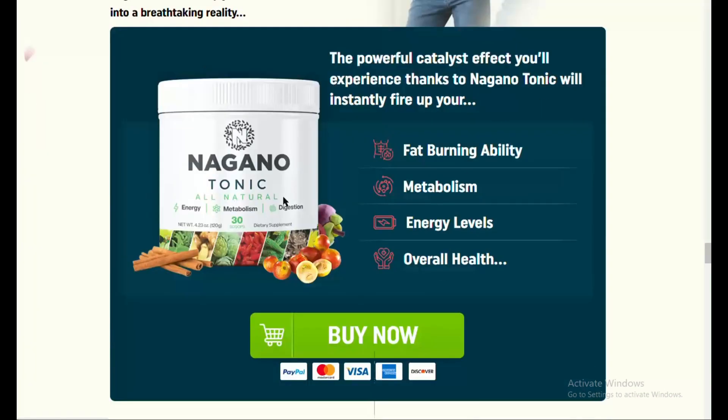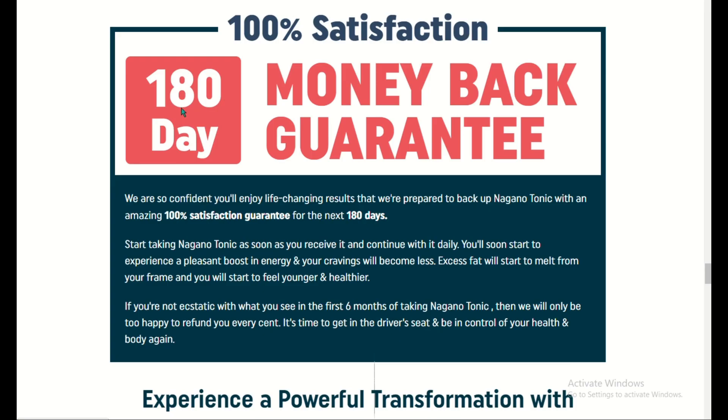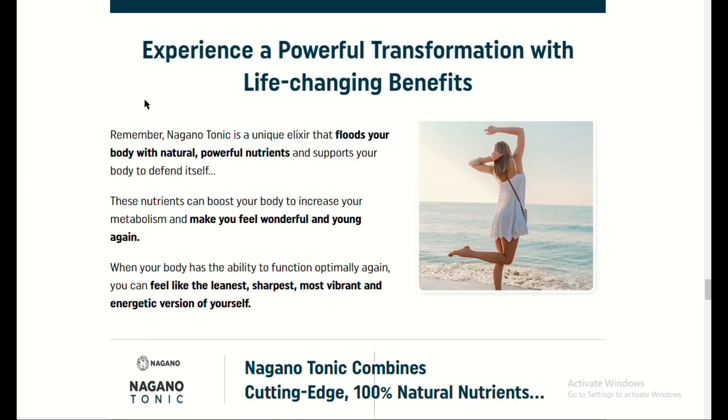How it works: the tonic works by boosting your metabolism, helping your body burn fat more efficiently. It also promotes healthy digestion, which plays a big role in weight management. When your gut is healthy, it's easier for your body to process food, absorb nutrients, and burn fat.